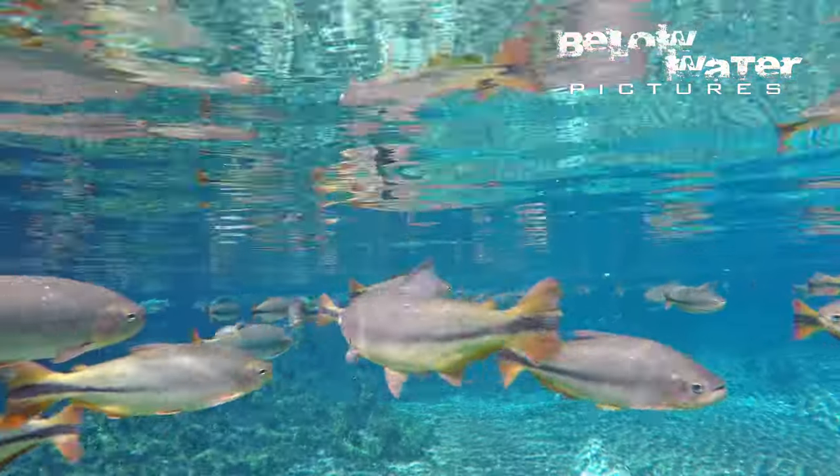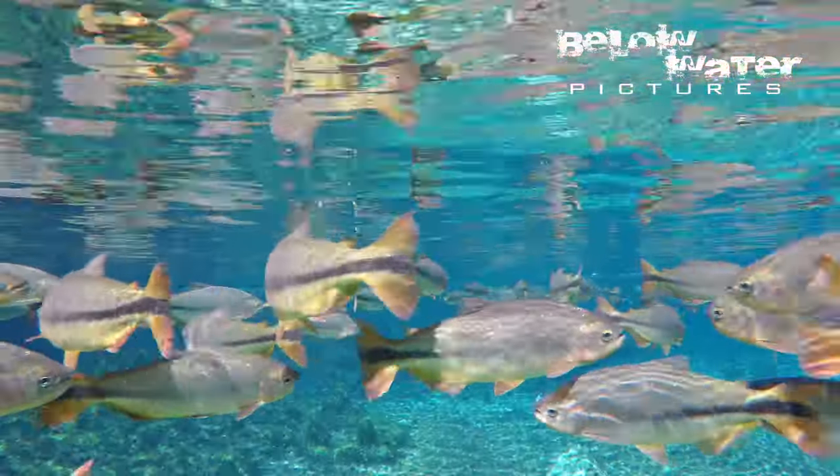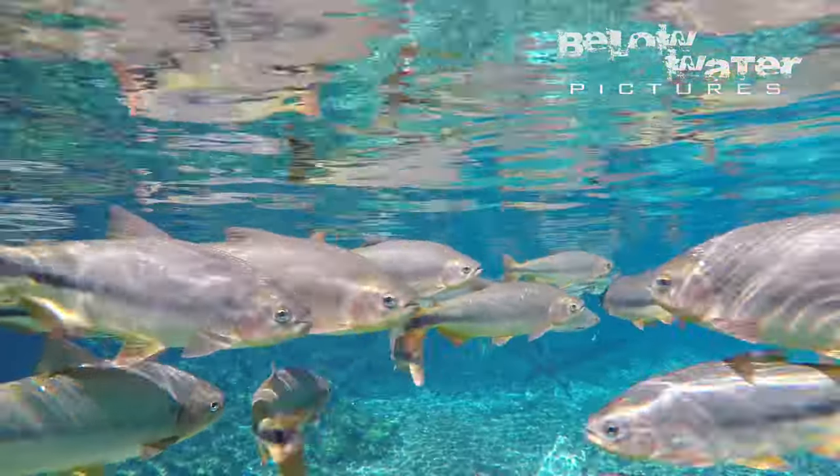This is one of the most fun interactions to observe in nature. I hope you enjoyed this video. Make sure to subscribe to this channel and share the links in the description. See you next time.